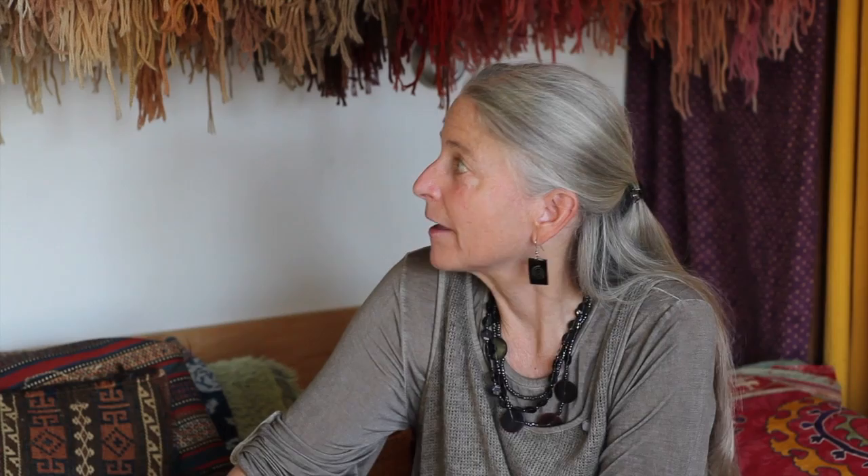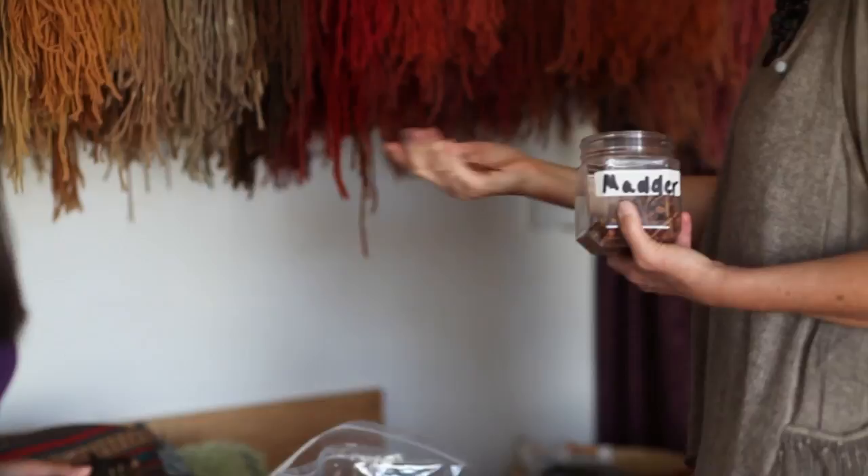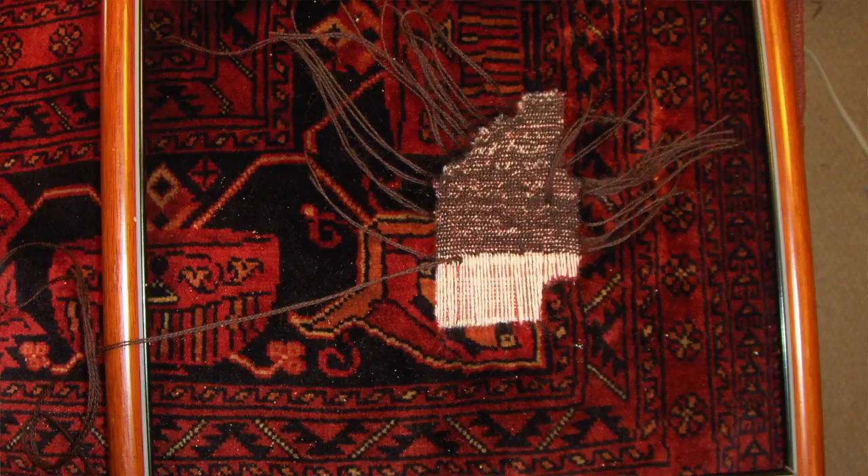I buy the wool and I dye the wool. All the different colors — this is all from this. Every one of these is unique. It's like a painting, and if your painting is damaged, you don't want to just go buy a new one. You like your painting, you have a relationship with your painting, so you want to have it repaired.